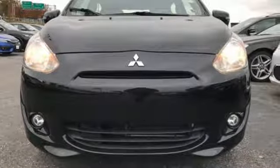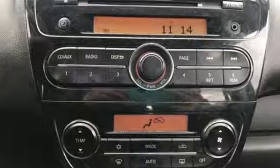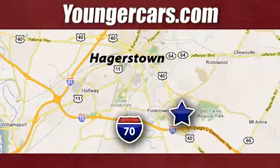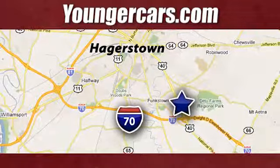Find your own lane in this Mitsubishi. Someone's going to drive this fantastic vehicle off the lot? It should be you. Test drive it today. Visit our website at YoungerCars.com. We're conveniently located at 1945 Dual Highway in Hagerstown, Maryland.